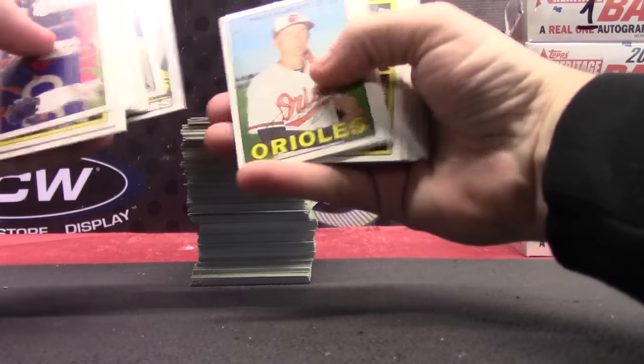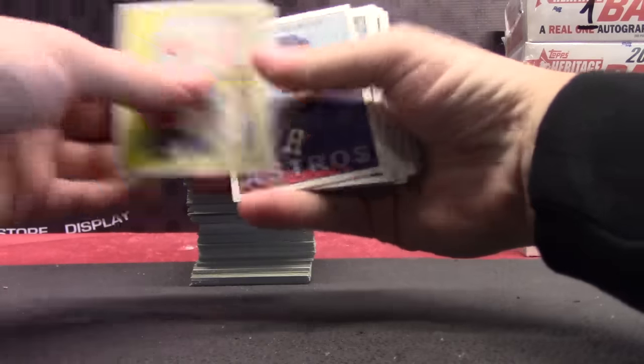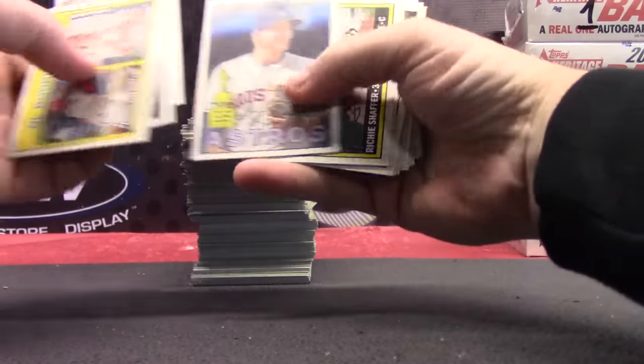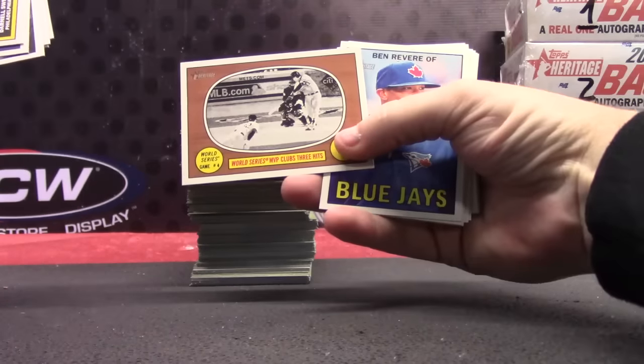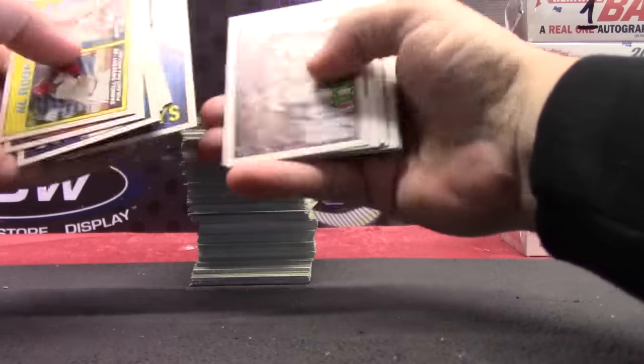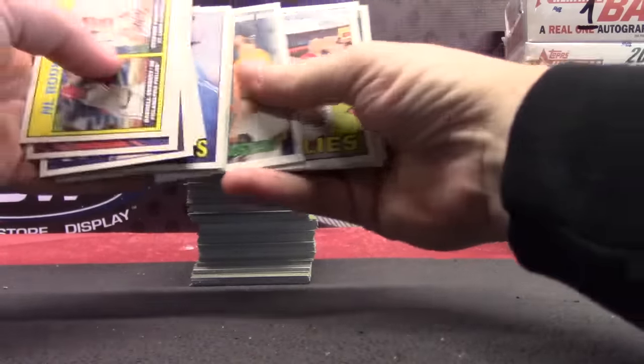I think you only get one relic or one autograph per box and we already hit that, so I guess they could sprinkle in a bonus every now and again. Would that kill them? There's an old television set. Quato Hurl's no-hitter.